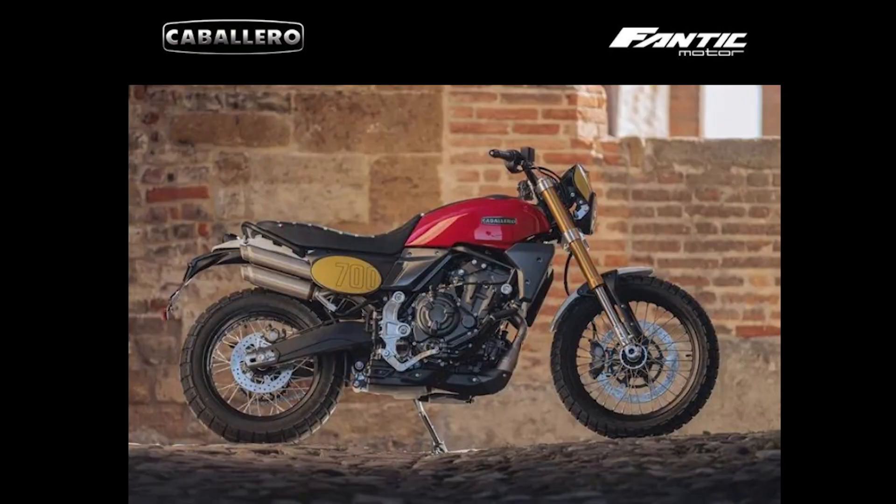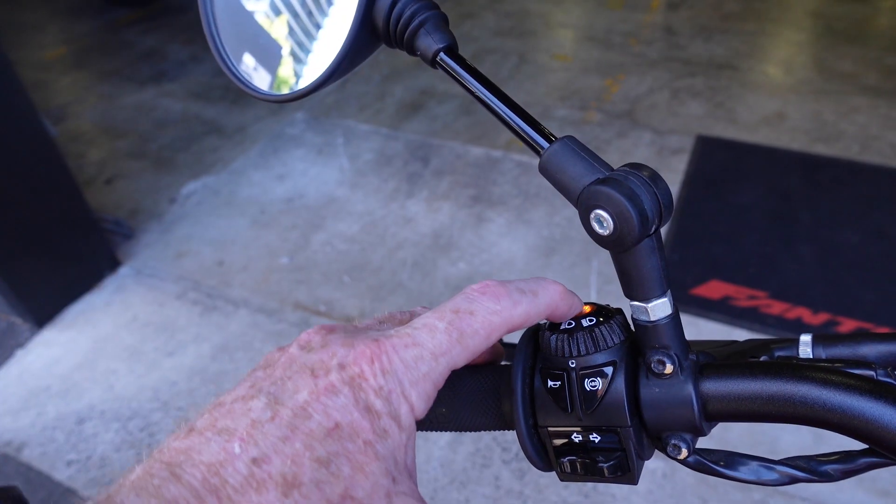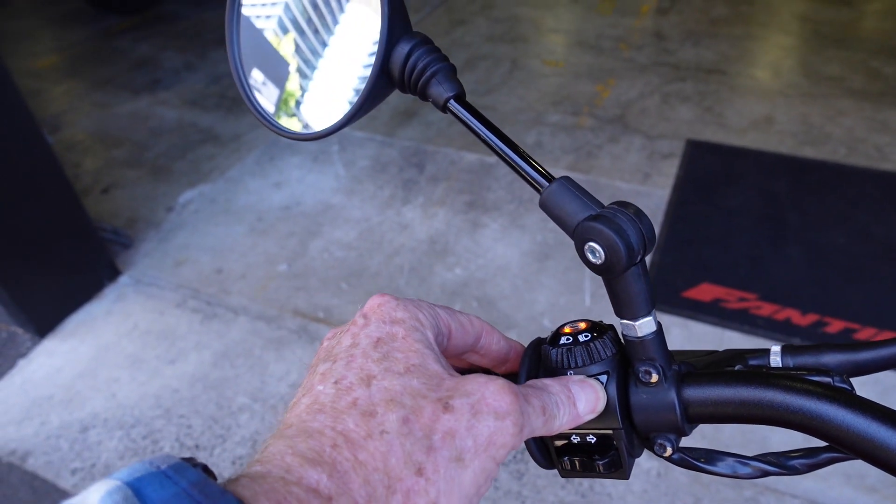When I went into it I wasn't expecting too much power, but this bike was quite punchy — and that's down to its weight. If you want more power, in 2023 Fantic is releasing the Scrambler 700, which shares the Yamaha motor from the XSR, so it should be quite an impressive beast.